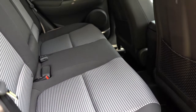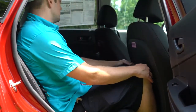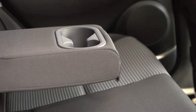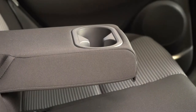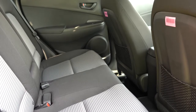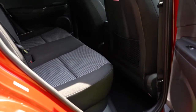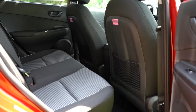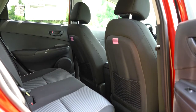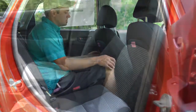Rear legroom comes in at 34.6 inches — even at six feet tall there's reasonable space back there. Rear passengers also get a center armrest with cup holders. One constructive criticism: there's no rear ventilation. However, since the Kona is a smaller crossover, the front ventilation should travel to the back fairly easily to keep rear passengers comfortable.